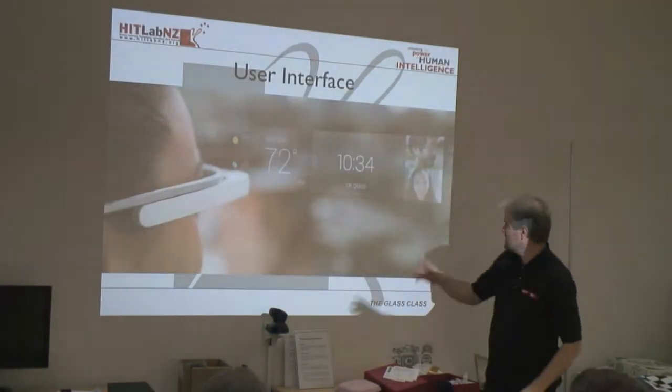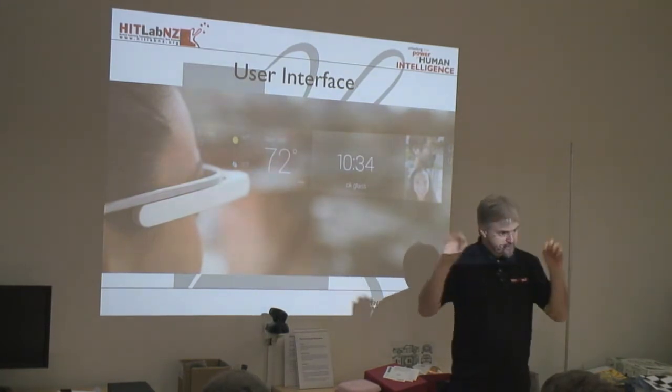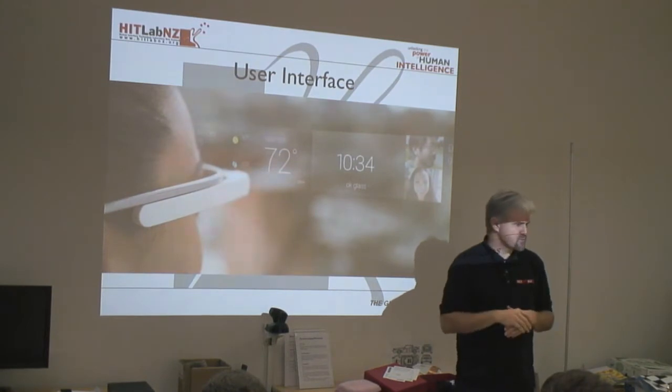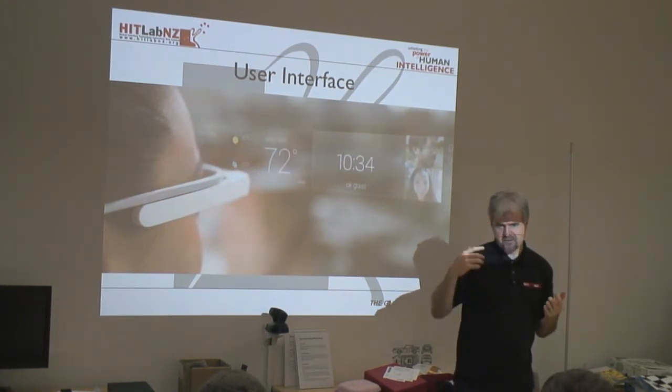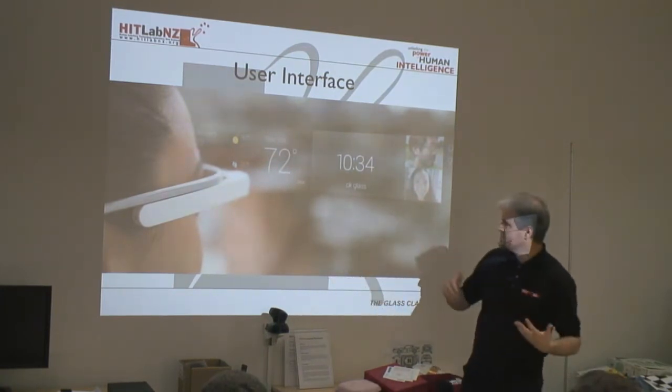The current user interface looks like this — it's basically a card metaphor with timelines. But it actually took a long time to get to that user interface. Just like they rapidly prototyped the device itself, they also rapidly prototyped different user interface ideas. I'll take you through a couple of those early examples and then show you some examples of applications you can do with Glass as well.